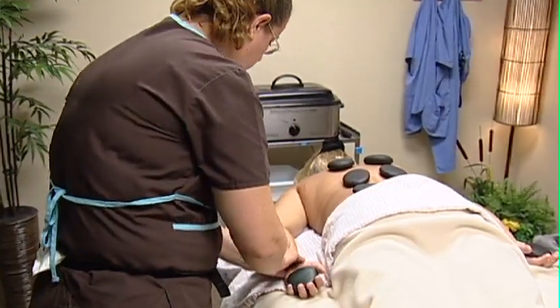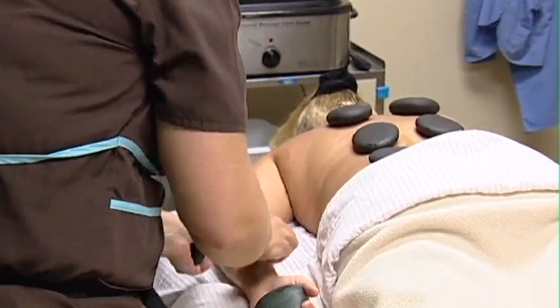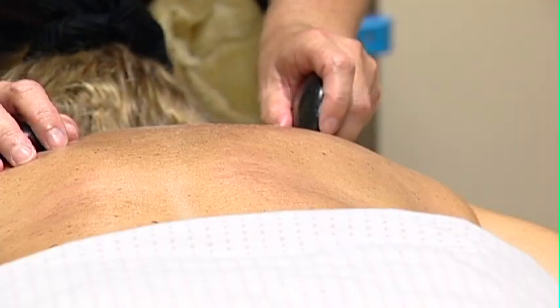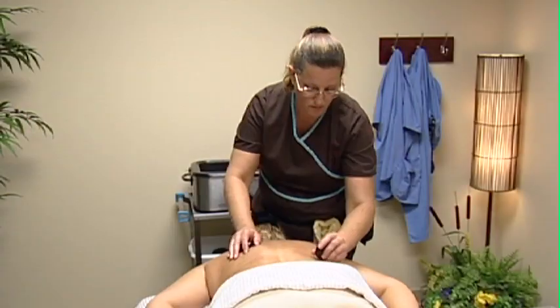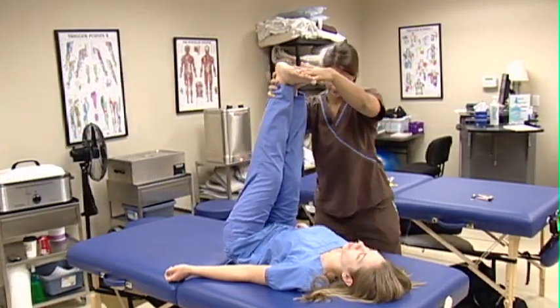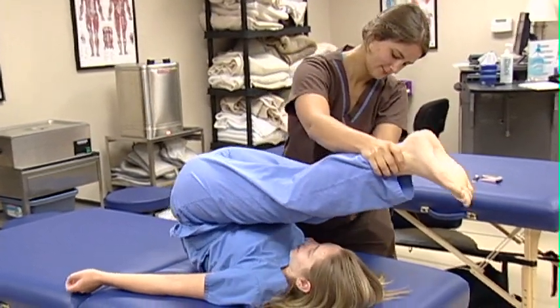For students who are inclined to work in the spa environment, we offer some of the most sought-after dry room spa techniques such as hot stone massage, body wraps, paraffin wax treatments, and reflexology.